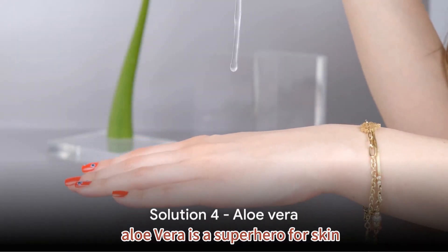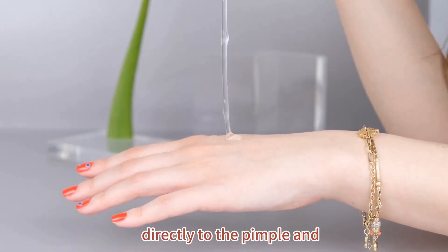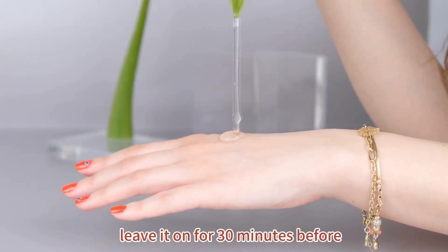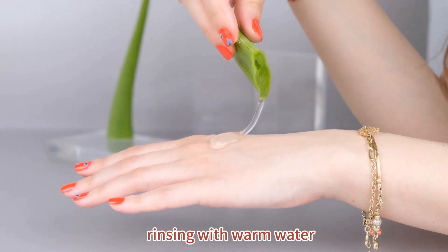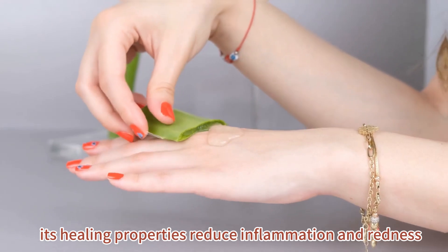Aloe vera is a superhero for skin. Apply fresh gel directly to the pimple and leave it on for 30 minutes before rinsing with warm water. Its healing properties reduce inflammation and redness.